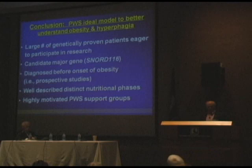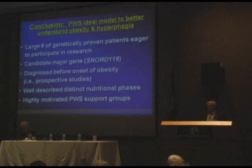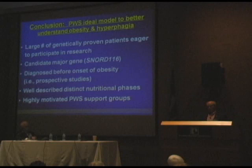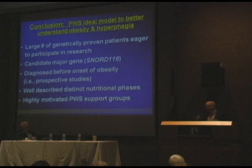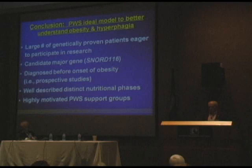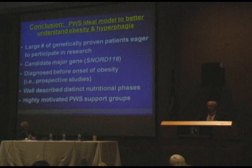Jim Kane asked me to convince the audience that Prader-Willi is a great model to better understand obesity and hyperphagia. To sum things up: we have a large number of genetically proven patients who are very eager to participate in research. There's a good candidate major gene — SNORD116 — and other genes we're learning about through mouse models. Crucially, we're diagnosing Prader-Willi syndrome before the obesity sets in and before the appetite increases, enabling prospective studies. There are well-described nutritional phases, and highly motivated Prader-Willi support groups and parents.